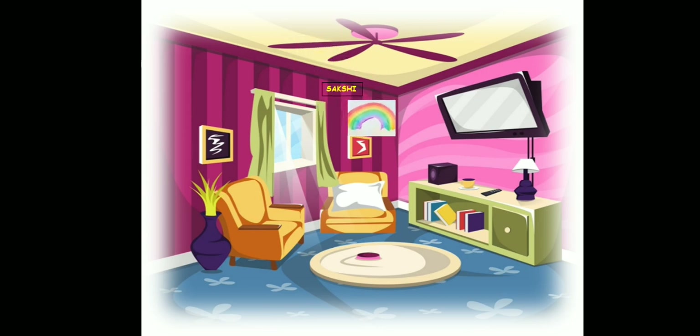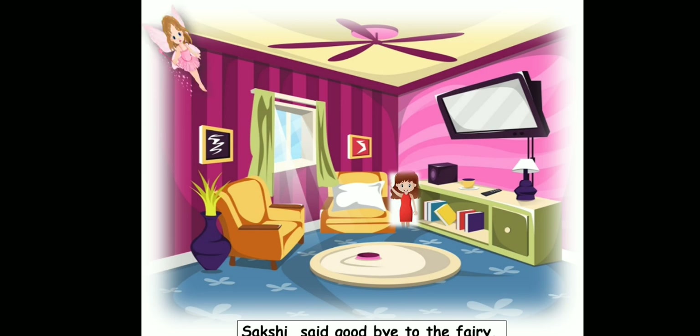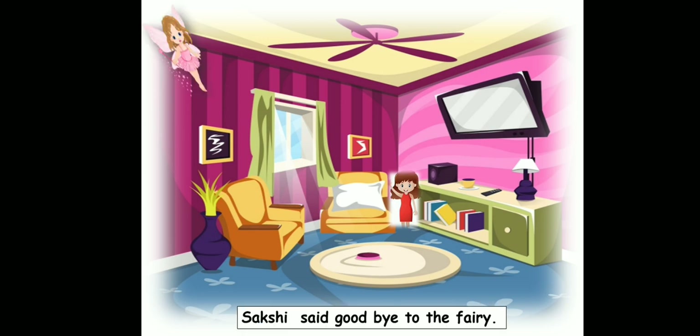Now here you can see Sakshi's painting and this is the rainbow done by the fairy. The fairy smiled and hugged Sakshi. Now what you can see here — this is called hugged or embracing — when you hold someone close to you. Sakshi said goodbye to the fairy. Here you can see Sakshi saying bye to the fairy.